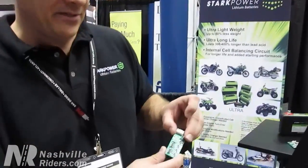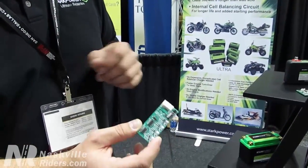Another added feature with the Stark Power Lithium Balancing Board is you can use a Stark Power lower-cost charger if you're doing a battery maintainer or trickle charger. You could actually use a battery tender type of charger — something you may already have for your lead-acid batteries.